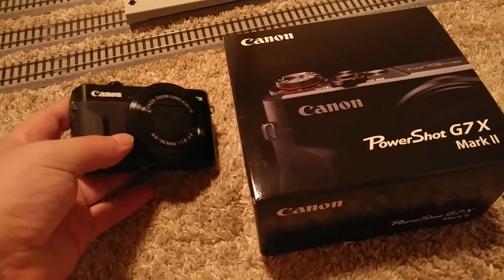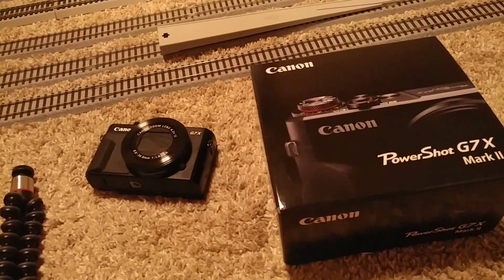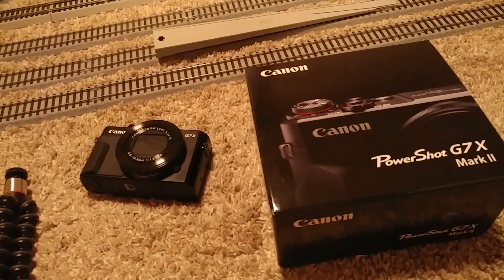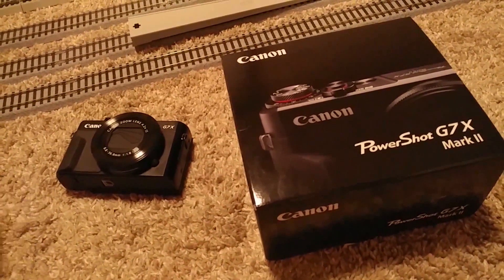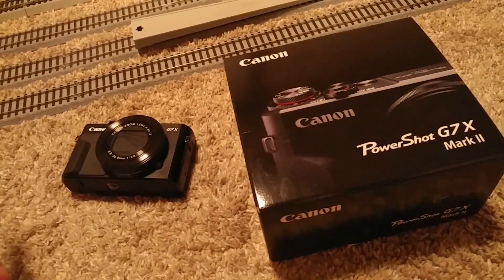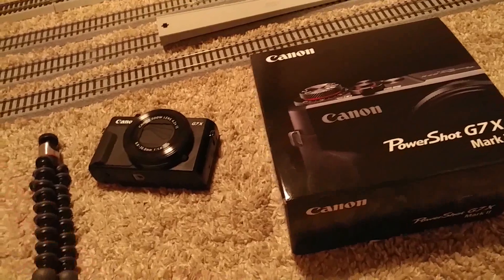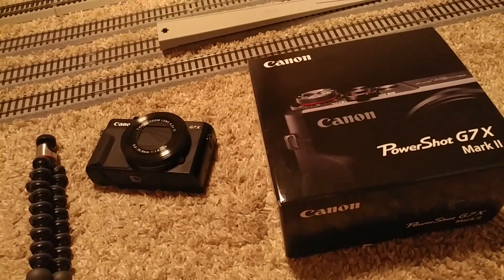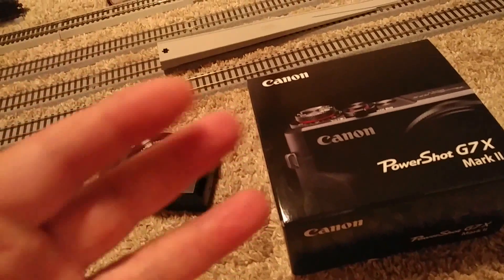I looked at some DSLR options — the Canon T7i was something I was considering, but that's quite a bit more expensive. Even this camera was way more than I wanted to spend. If I don't get the results I'm looking for, I'll probably return it or sell it at the end of the year, or maybe if I get really good with this one I'll graduate up to a Canon T7i or something similar.